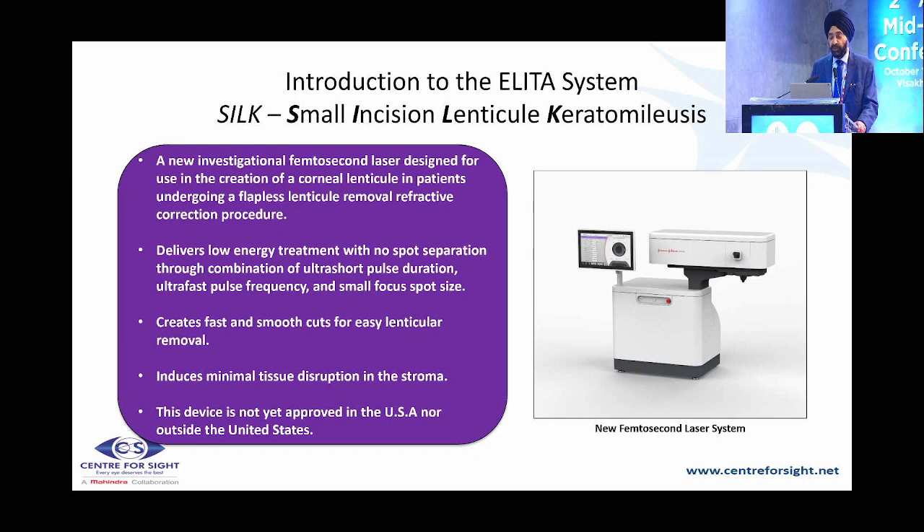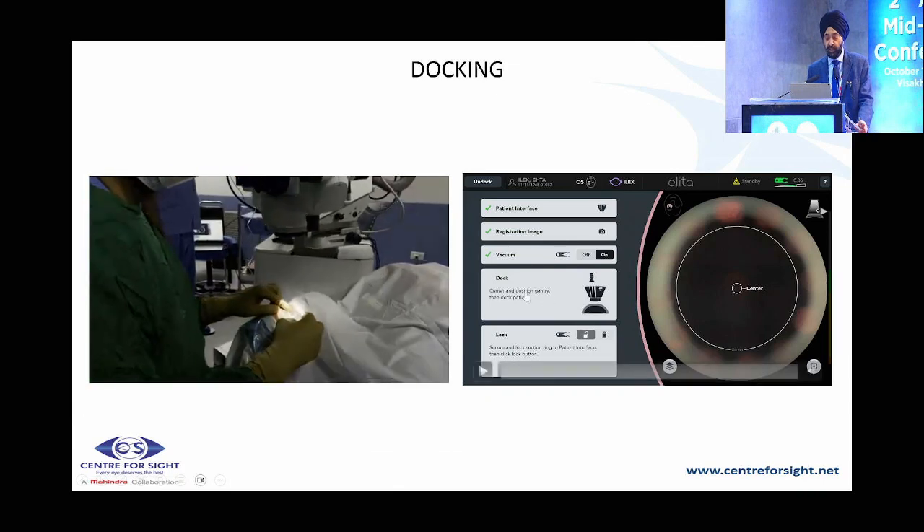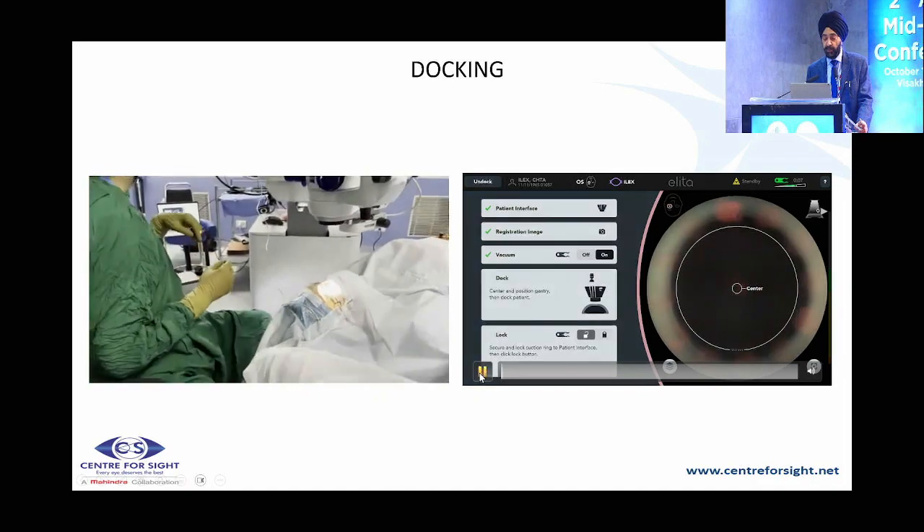The SILK system — Small Incision or Smooth Incision Lenticule Keratomileusis — is a new device from Johnson & Johnson. This slide needs updating as it now has CE clearance and is available in Korea, Taiwan, Singapore, Hong Kong, Australia, and India. The advantage is that it creates fast and smooth cuts for easy lenticular removal with minimal tissue disruption. These are two simultaneous images shown — it has a two-piece PI, and the microscope is not inbuilt, so you need your own microscope.